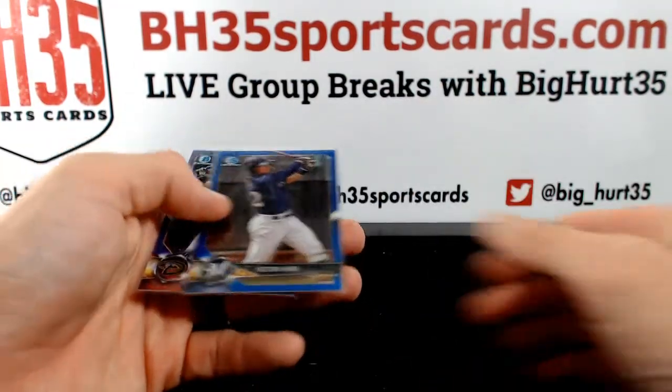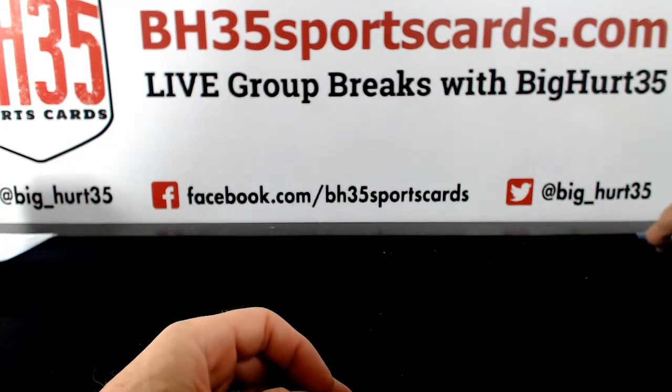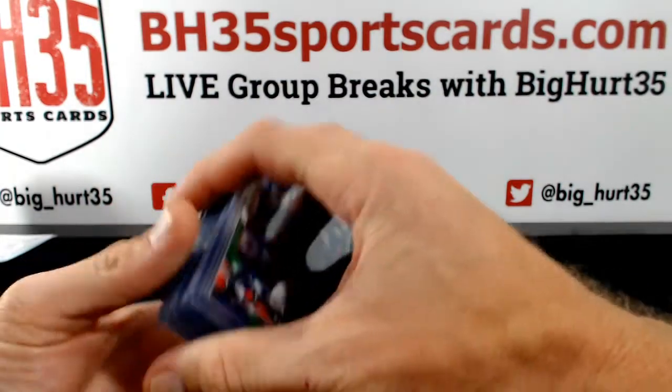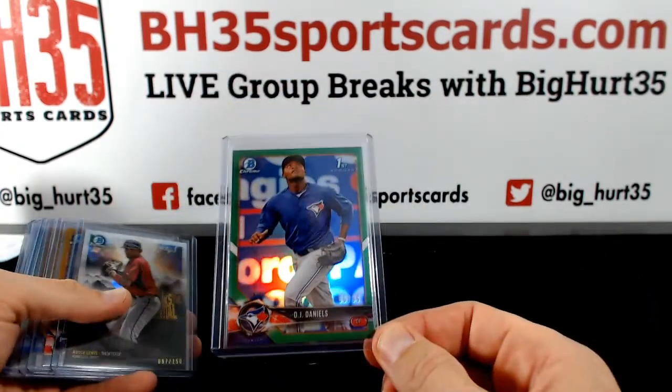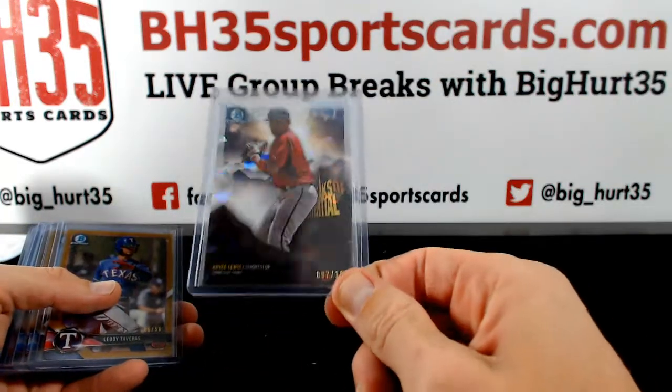Acuna, Hira. Color parallels — DJ Daniels to 99. Greens are to 99. Royce Lewis atomic to 150.